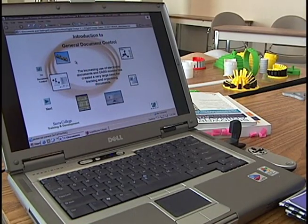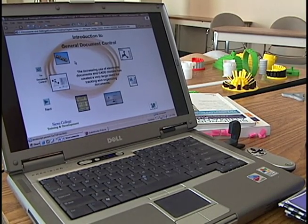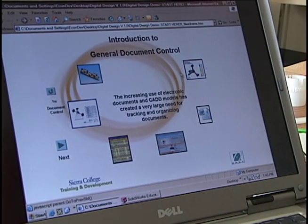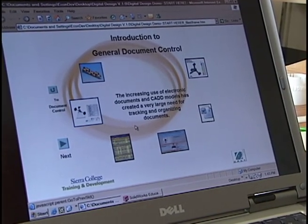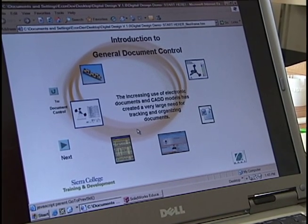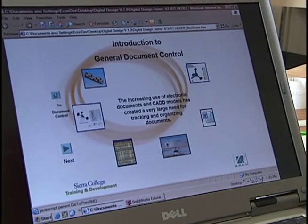Document control allows us to keep track of models, drawings, Excel files, Word files, marketing materials, and all the information pertinent to our business. It allows us to keep track of it, set permissions, and maintain organization. This general concept is called document control.